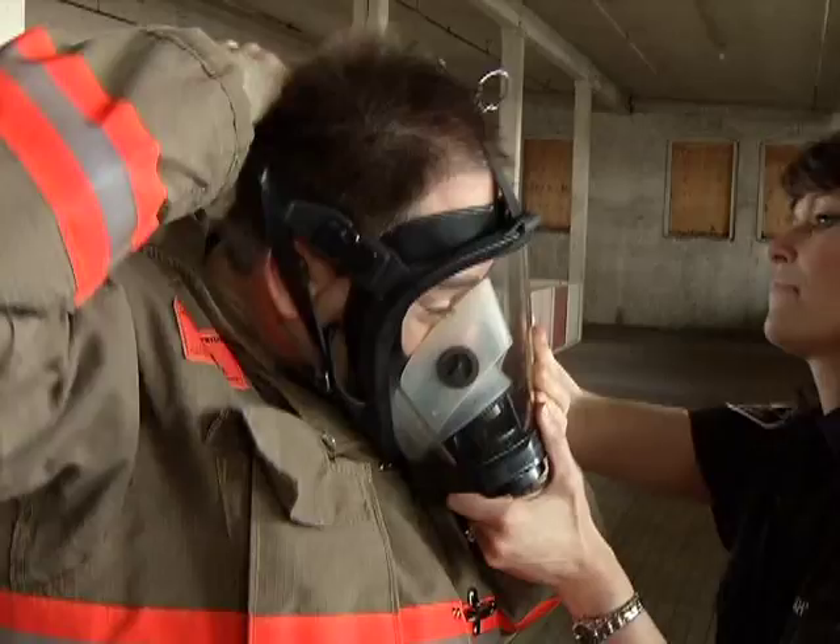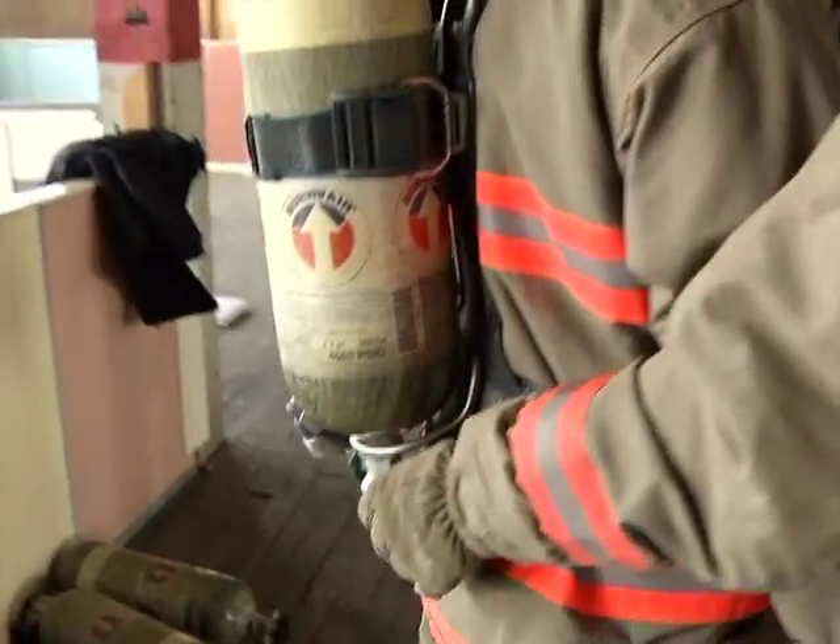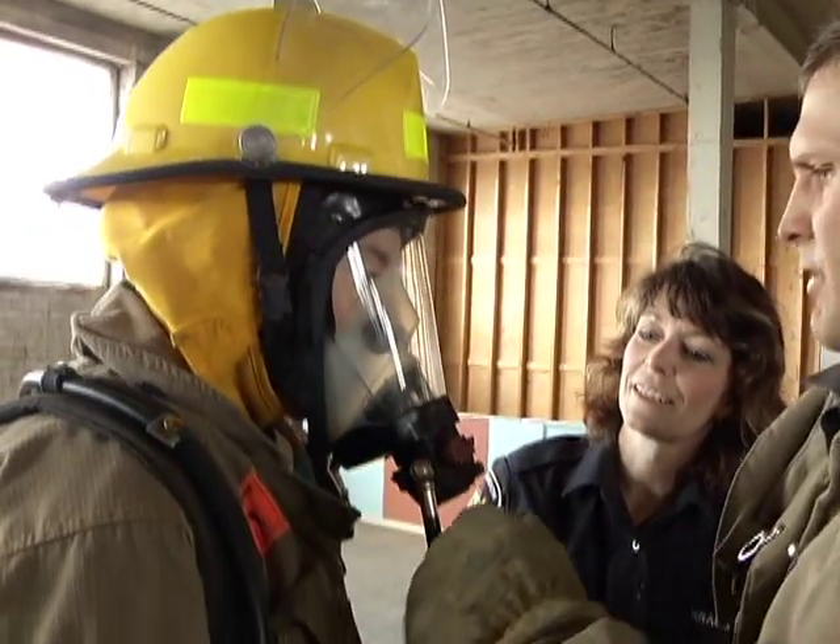In yesterday's story, I was helped into 50 pounds of firefighting gear so that I could participate in several self-rescue drills courtesy of the Saskatoon Fire and Protective Services.